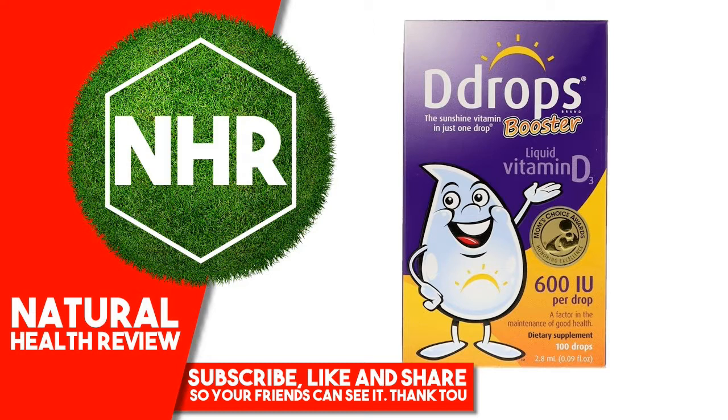Product Overview Description. The Sunshine Vitamin In Just One Drop. Mom's Choice Awards Honoring Excellence. 600IU Per Drop. A Factor In The Maintenance Of Good Health. Dietary Supplement. 100 Drops. Euro Dropper Technology. NSF Contents Tested And Certified.